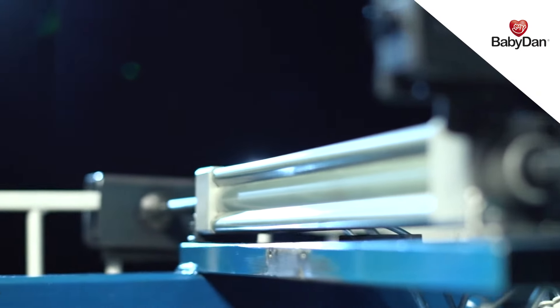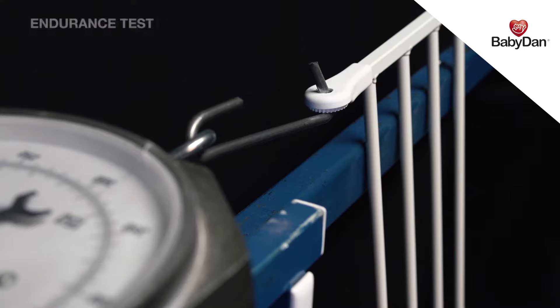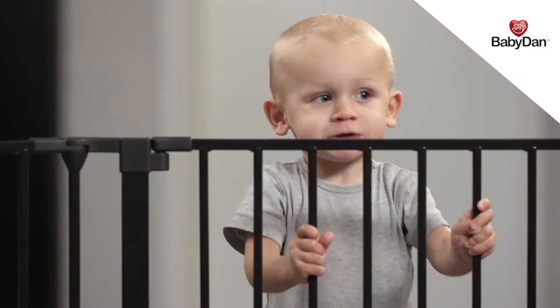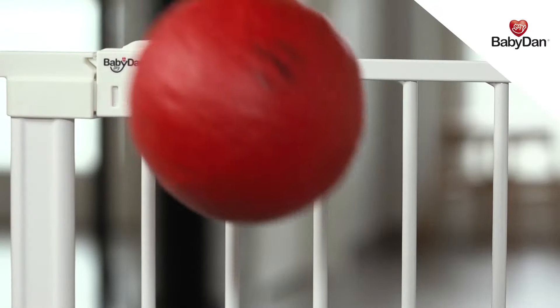Here, we make sure all our safety gates will endure both external tests and our own extra demanding tests. We perform a number of tests, stressing our products to their maximum limits. To be absolutely sure that the product will endure any user, we also put the gates through further series of real-life tests.